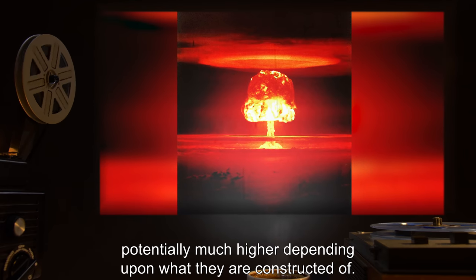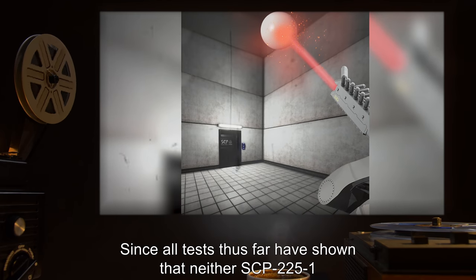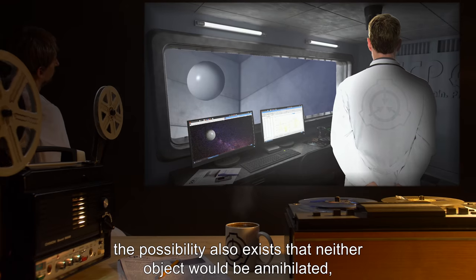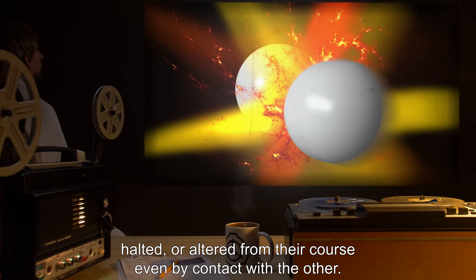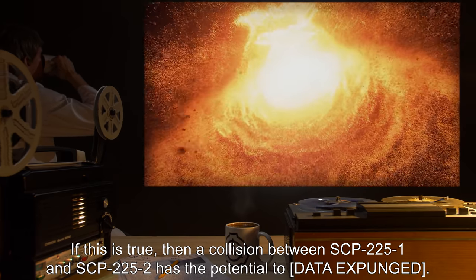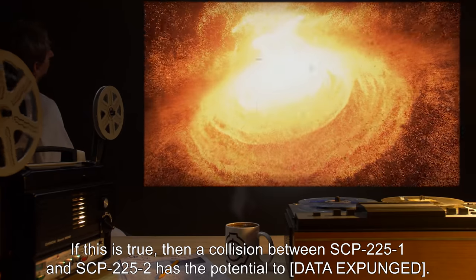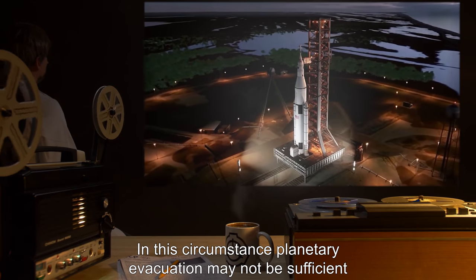Since all tests thus far have shown that neither SCP-2251 nor SCP-2252 can be damaged or moved by any means known, the possibility also exists that neither object would be annihilated, halted, or altered from their course even by contact with the other. If this is true, then a collision between SCP-2251 and SCP-2252 has the potential to [data expunged]. In this circumstance, planetary evacuation may not be sufficient, and [data expunged] should time permit before [data expunged].